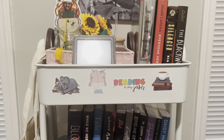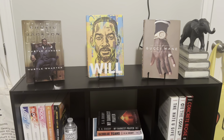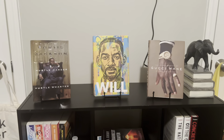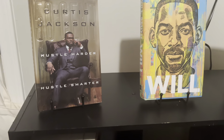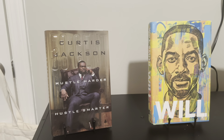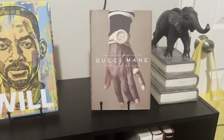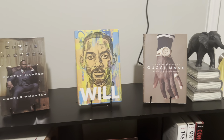My cart has some cute bookish stickers on it that I stuck on when I first started the cart, and I want to add some more bookish sunflower stickers. Let's move on to my next bookshelf — I've showed you guys this one before. This is the bookshelf where I house my favorites: my auto-buy authors and favorite memoirs. I'm a 50 Cent fan, so I have 'Hustle Harder Hustle Smarter' displayed. I always rave about 'Will' by Will Smith, and Gucci Mane has a great memoir — I listened to all three via audiobook.